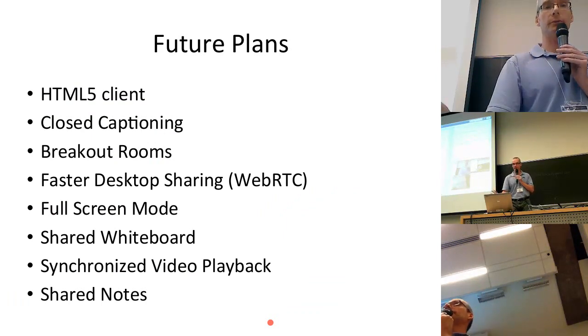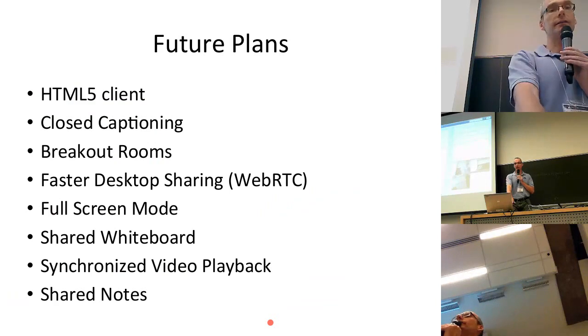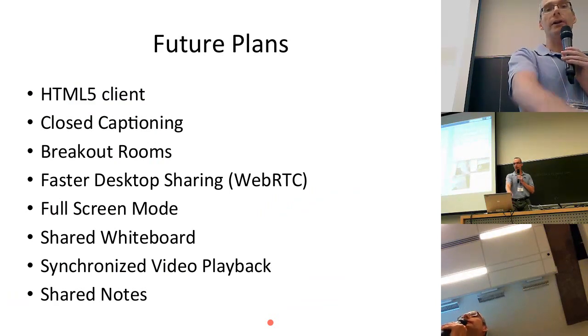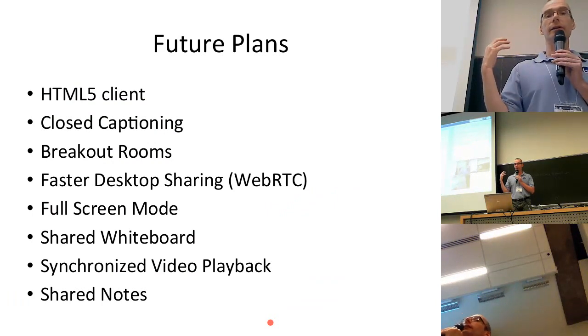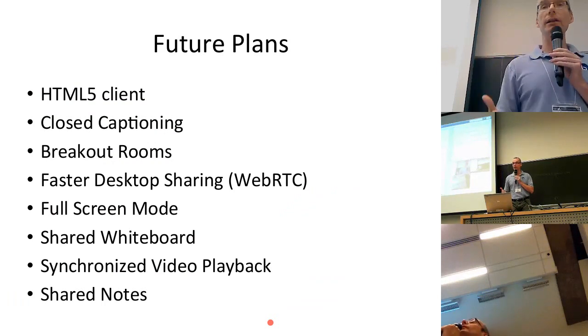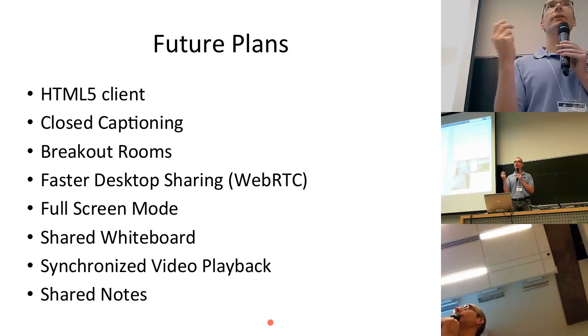Other upcoming features include: closed captioning, breakout rooms, faster desktop sharing using WebRTC, full-screen mode, shared whiteboard, synchronized video playback, and shared notes. The top three I hear about most. I was just in Orlando at the Online Learning Consortium last week, and breakout rooms was something I heard a lot about. It's being worked on now — it's kind of the last big collaborative capability.